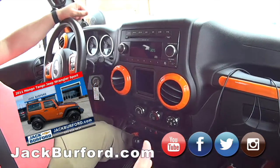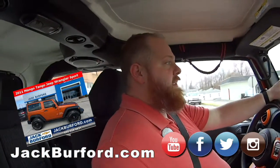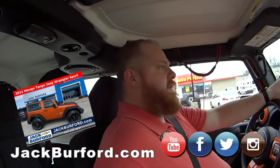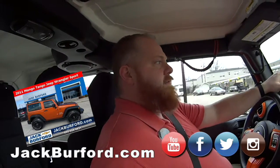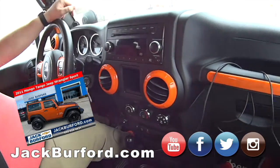Check us out at jackburford.com. Come in and see us at 819 Eastern Bypass, right across from Walmart and Lowe's. Don't forget any of our social media — Facebook, Instagram, YouTube — we're on it all, so check us out, subscribe, follow, all that.